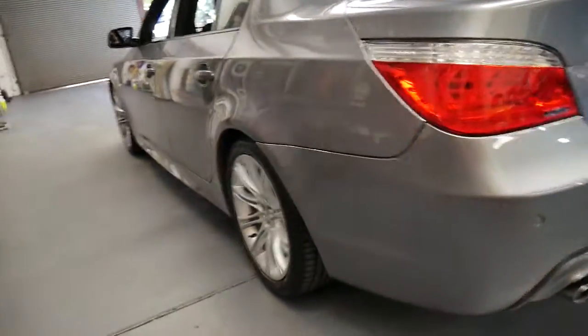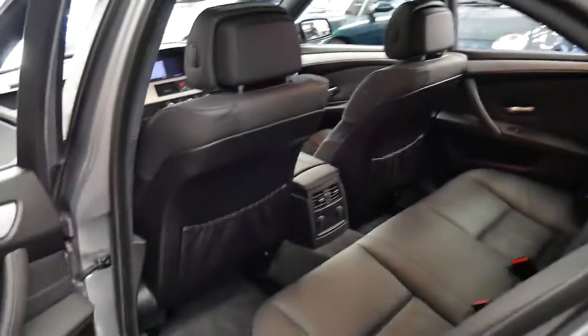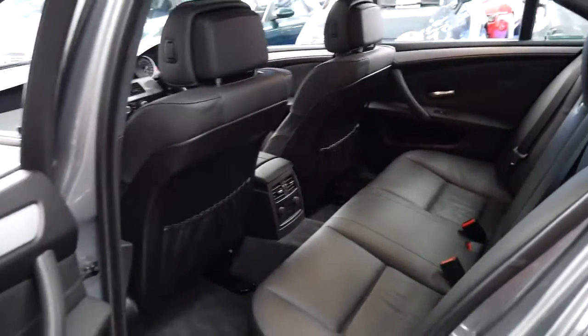Every panel, every light, every wheel looks perfect. I don't like using that word with any secondhand car, but when it comes to this car it's just so good.